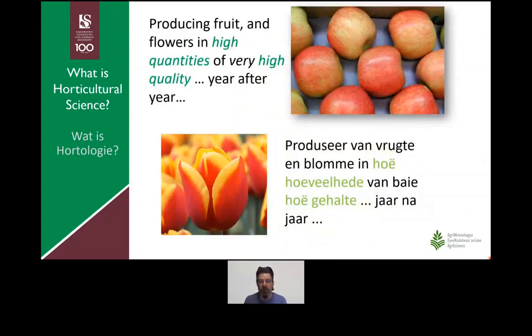What are we trying to achieve with this degree? We want to turn you into professional horticulturists. A professional horticulturist in terms of cut flower and fruit production is someone that manages those plants to produce fruit or flowers in very high quantities of very high quality year after year. Firstly, you want high quantities — not just 10 apples, but a whole lot that you can actually sell. But it doesn't help to have a lot of apples or cut flowers of low quality, because there are very strict market standards that you need to adhere to.